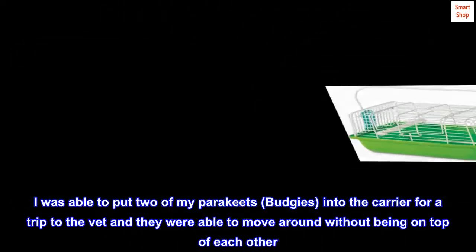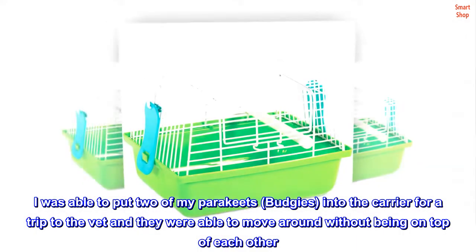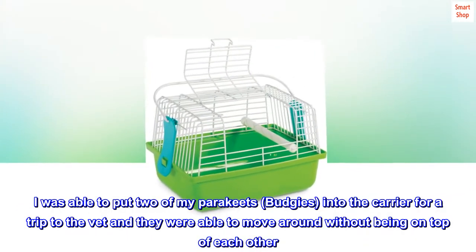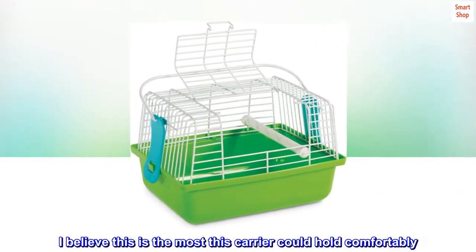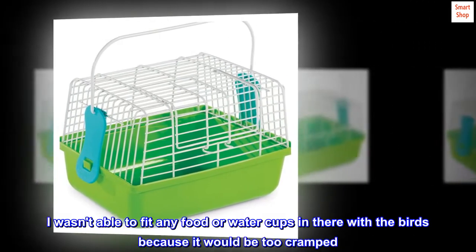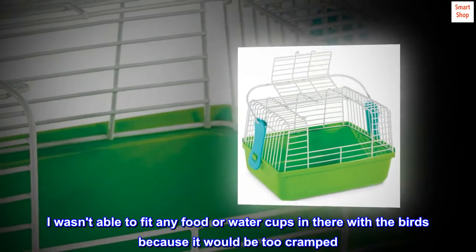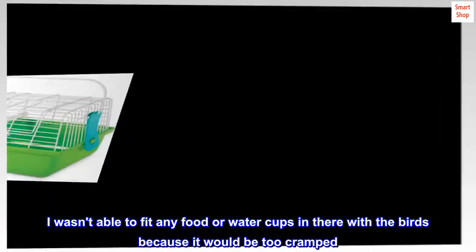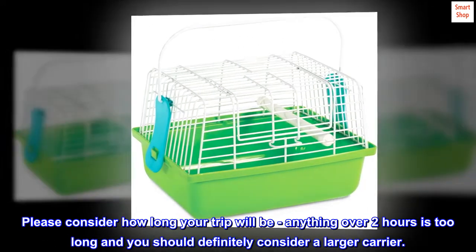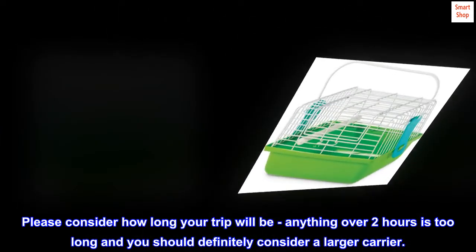I was able to put two of my parakeets — budgies — into the carrier for a trip to the vet, and they were able to move around without being on top of each other. I believe this is the most this carrier could hold comfortably. I wasn't able to fit any food or water cups in there with the birds because it would be too cramped. Please consider how long your trip will be — anything over two hours is too long and you should definitely consider a larger carrier.